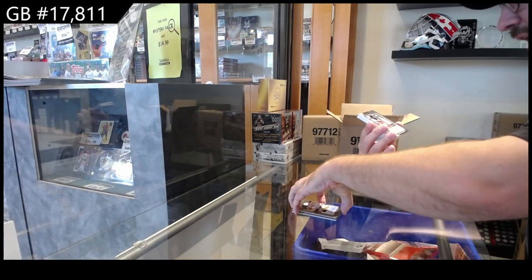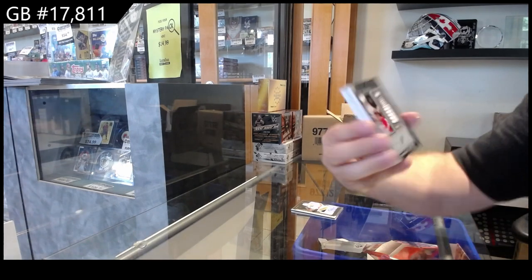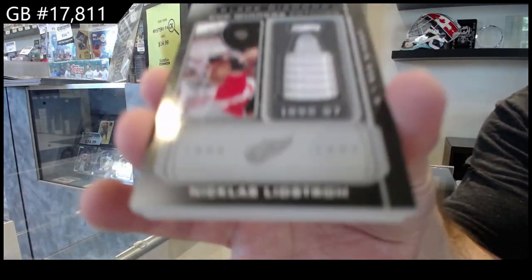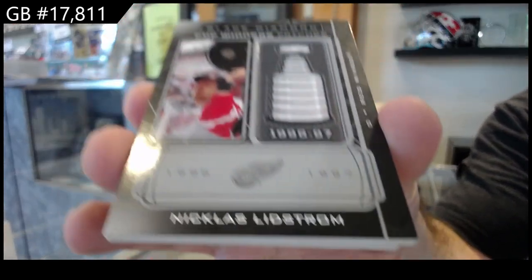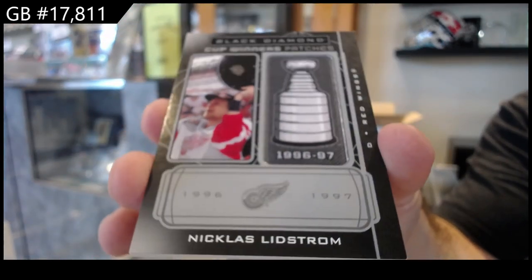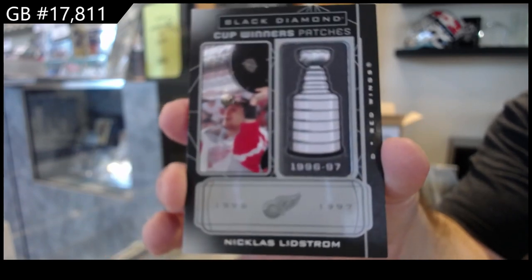We've got a Cup Winner Patches for the Red Wings, Nicholas Lidstrom. Actually, I really like the design of these this year. Smooth looking. Nikki Lidstrom.